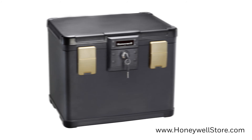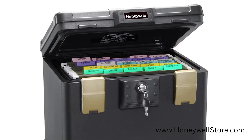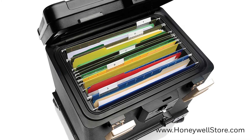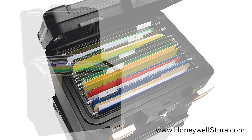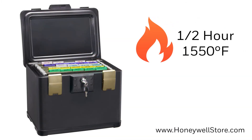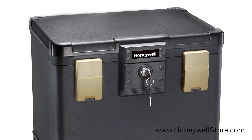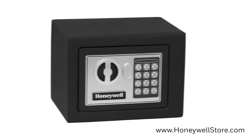Moving on to the 1106 molded fire and water chest, this chest was designed specifically to protect documents and digital media from fire and water damage. The upright chest-style design fits letter and A4-sized hanging file folders and has a 0.6 cubic foot capacity. This chest provides 30 minutes of fire protection up to 1,550 degrees Fahrenheit, and the waterproof seal keeps contents dry for up to 24 hours. A simple key lock on the front is present with two side latches for added water protection.